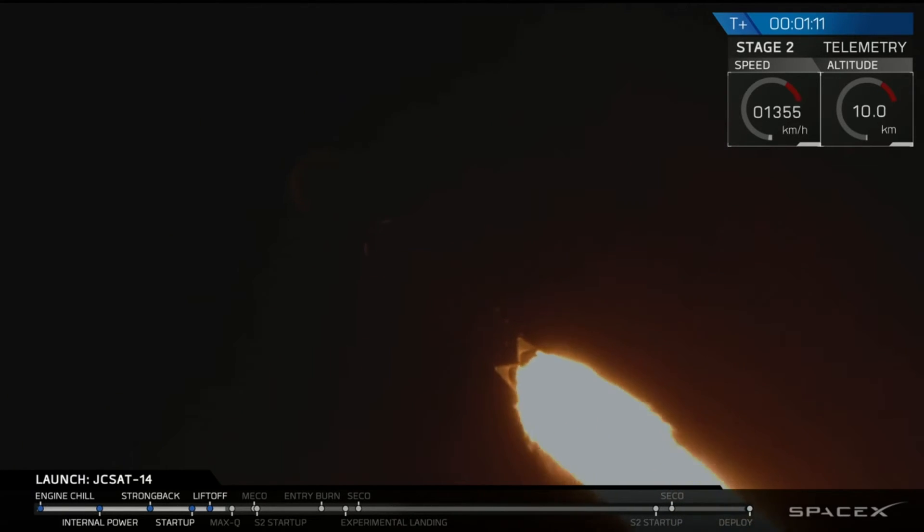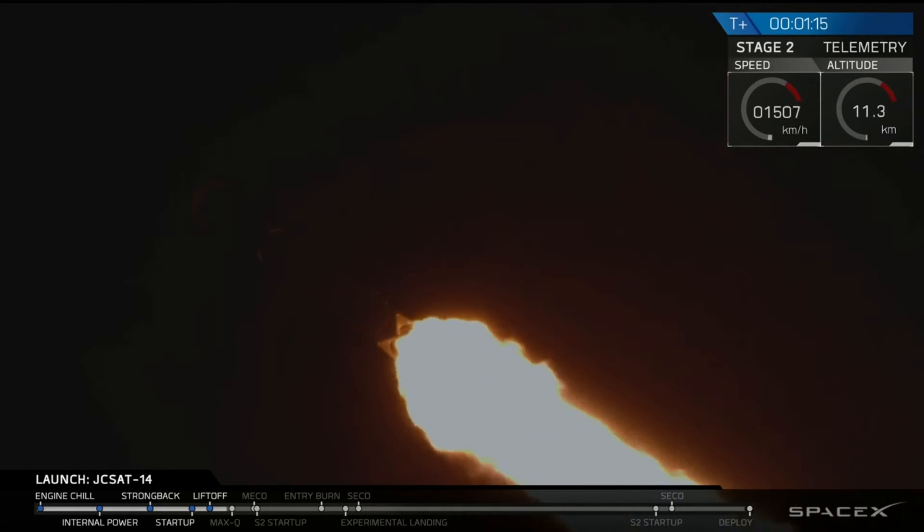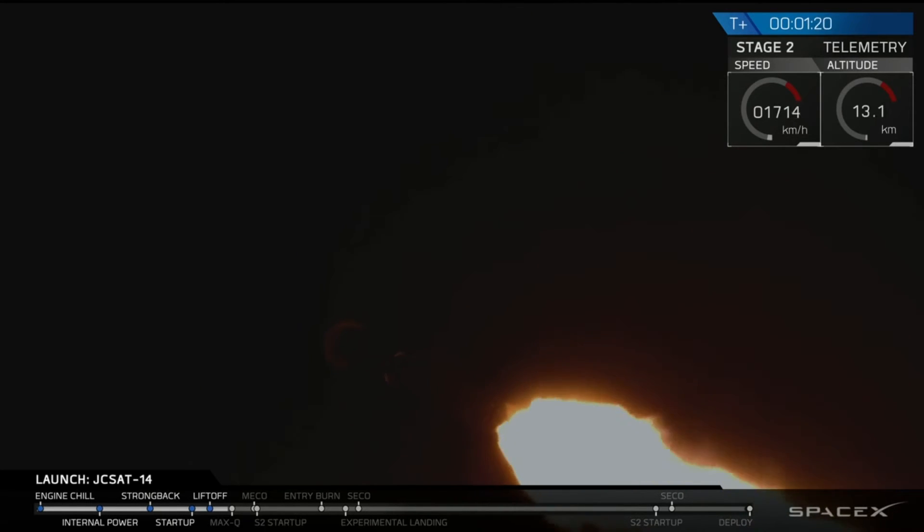We're at T plus one minute and ten seconds. We've launched from Space Launch Complex 40 at Cape Canaveral. We're waiting to hear the call out. We're going supersonic right now and passing through maximum dynamic pressure.